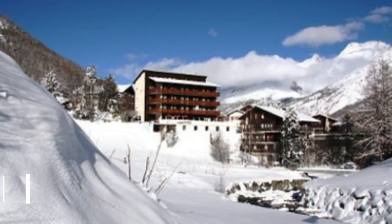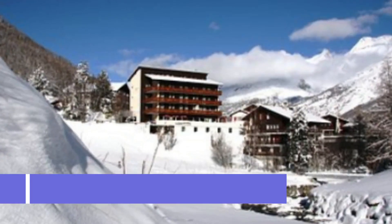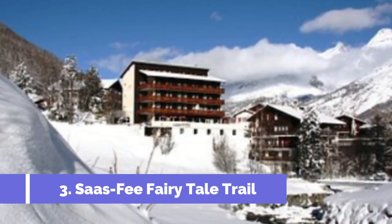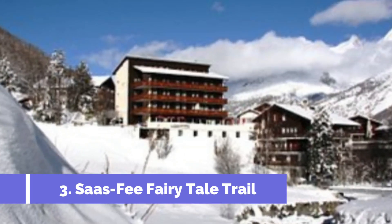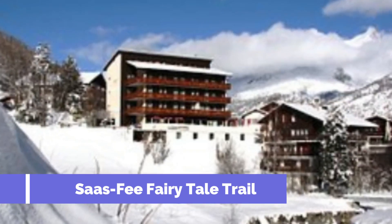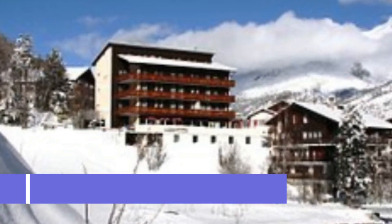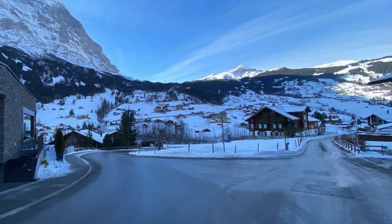Number 3: Saas-Fee Fairy Tale Trail. The Saas-Fee Fairy Tale Trail is a must-visit attraction in Saas-Fee, Switzerland. This enchanting trail takes you on a magical journey through the picturesque alpine landscape, offering breathtaking views of snow-capped mountains and charming Swiss chalets. Charming sculptures bring the stories to life and create a whimsical atmosphere that will delight your inner child.